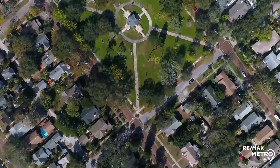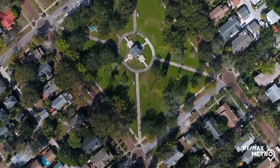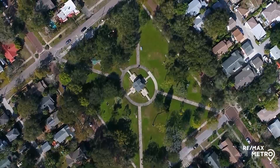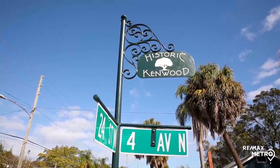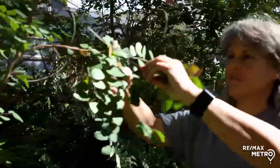Historic Kenwood boasts a large collection of American bungalow architecture in Florida. Kenwood is a home-proud neighborhood of enthusiastic fixer-uppers. It is where neighbors really help neighbors.